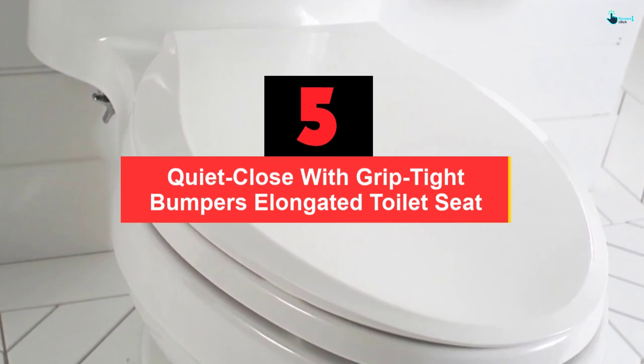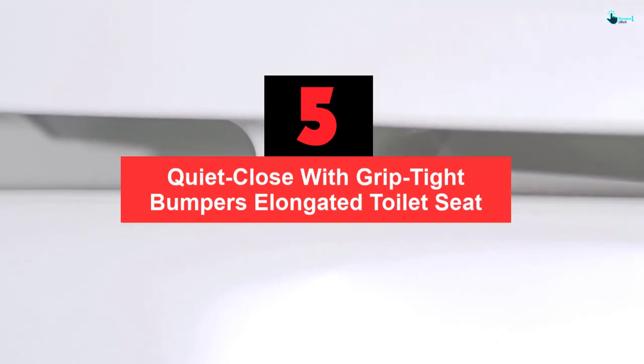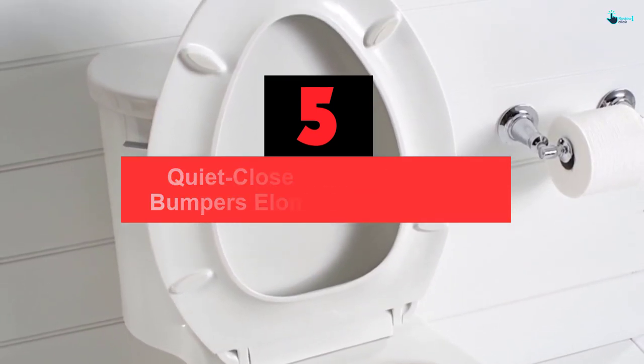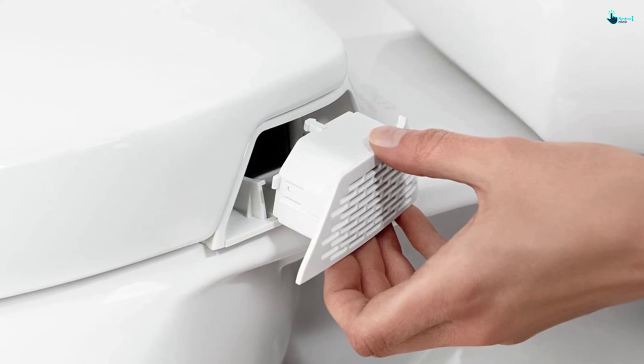Starting at number 5, we have the Quiet Close with Grip Tight Bumpers Elongated Toilet Seat. This Kohler seat comes with 2 LED settings to guide you at night without the need to turn on the bathroom light.